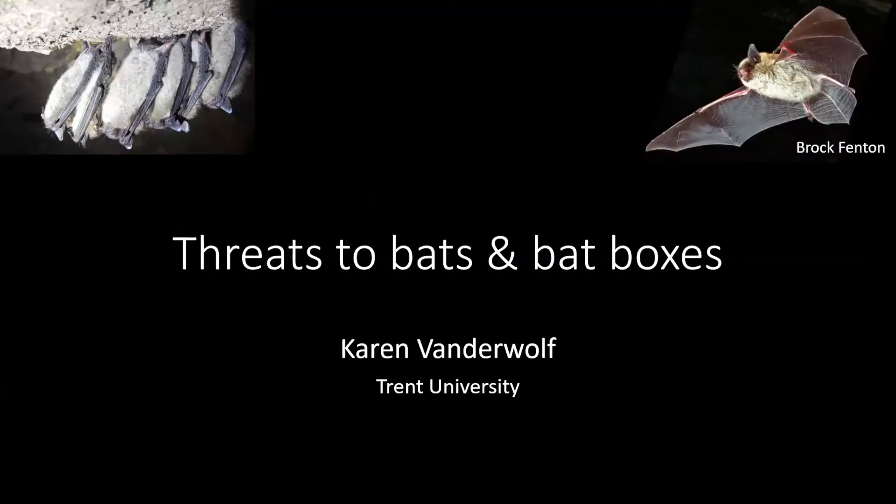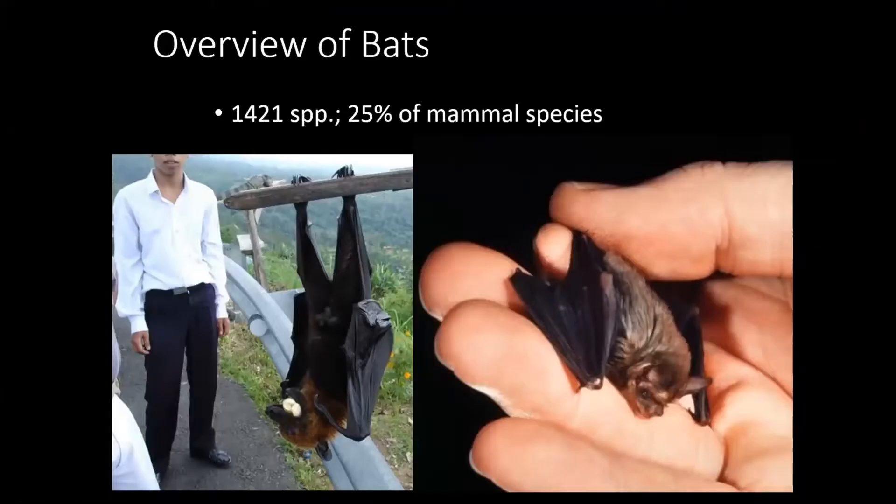First I'll start off with some general bat information before going into bat boxes specifically. There are a lot of species of bat in the world — over 1,400. It's the second most speciose group of mammals, second only to rodents, and there's quite a variety of sizes. Both bats you see on screen are adults: the one on the left is a flying fox from Asia, and on the right is one of the smallest mammals in the world, the bumblebee bat from Thailand.